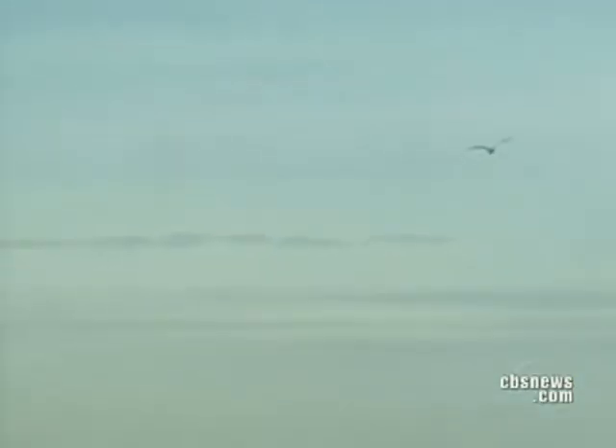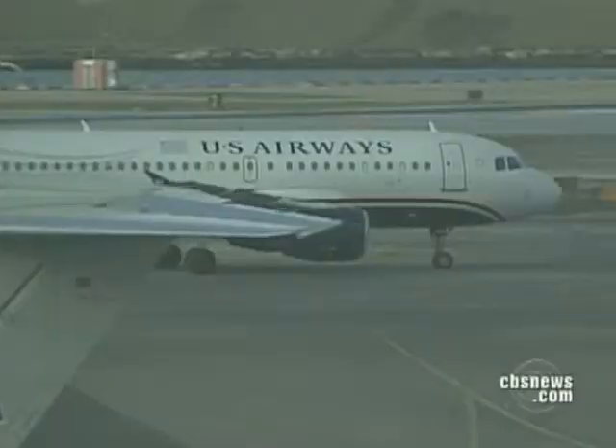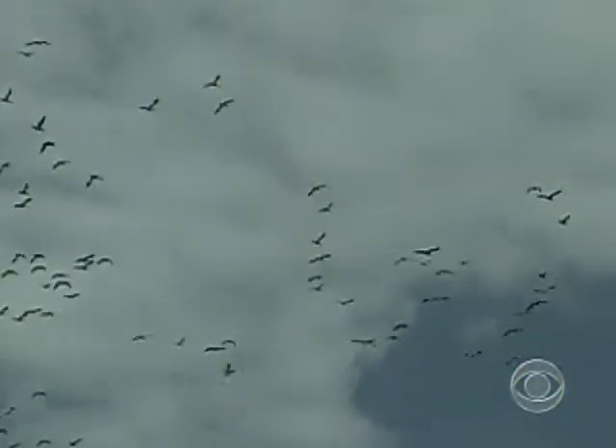Airports across the country are thinking about the best ways to get rid of birds. At New York's LaGuardia Airport, that's meant cutting grass and shrubs. They have a 365-days-a-year, 24-hour program to manage wildlife. But airfield managers need to know what type of birds are hitting their planes in order to make their airports an unattractive habitat.